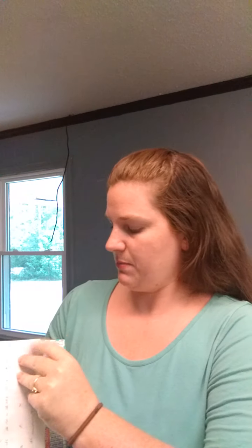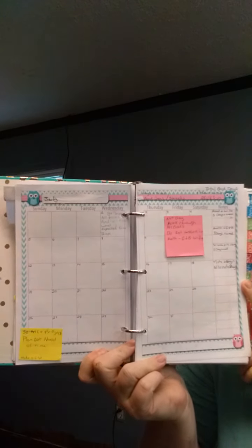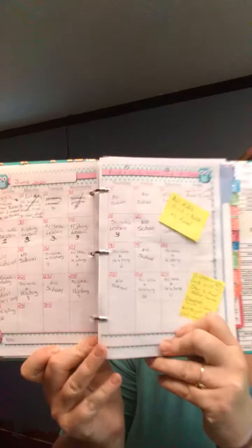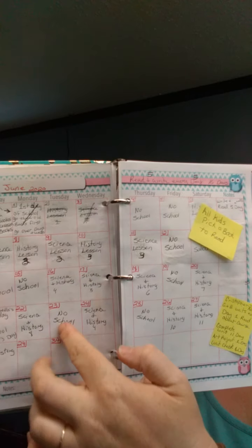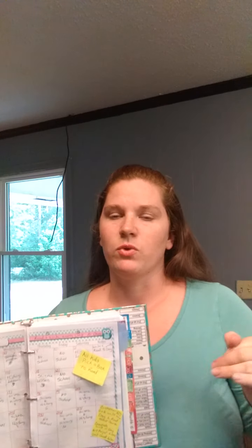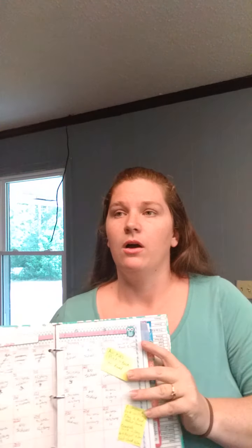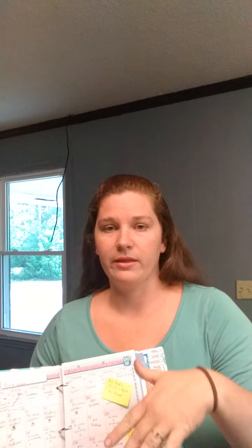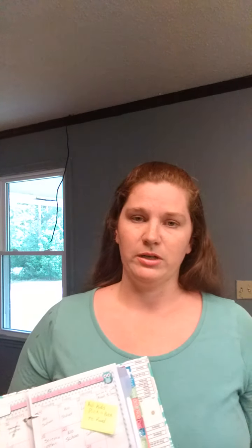Then you flip to the next page and this is where I put all my school information — the days I chose to do school. This month we're just doing history and science to kind of get ahead a little bit on that. Because sometimes throughout the year we say, 'Oh, it's just science and history, we can skip that today,' and then we end up not doing as much as we need to and have to catch up at the end of the year. So I decided this year let's do a little bit before we do all the other schoolwork, so it's still kind of like a vacation from school.